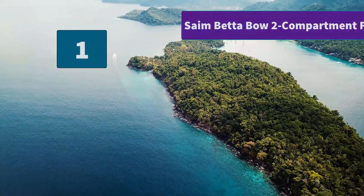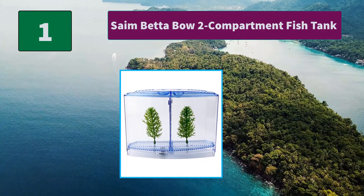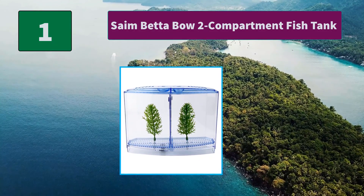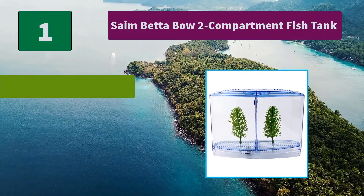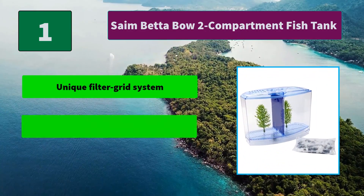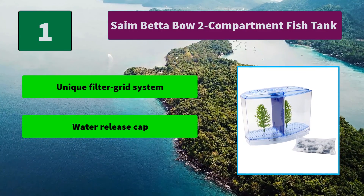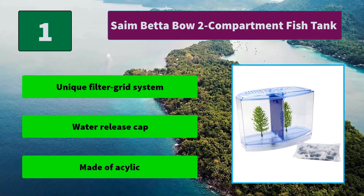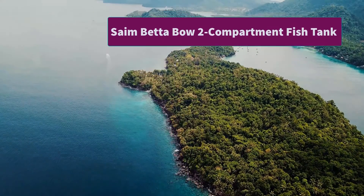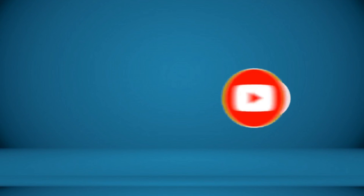Number 1: Saim Betta Bow 2-Compartment Fish Tank. This tank has a blue tank divider shield which visually separates the two fish. It's the perfect starter set for a pair of betta fish and includes an easy lift lid. Main features: unique filter grid system, water release cap, made of acrylic. For more information about this product, check the video description.